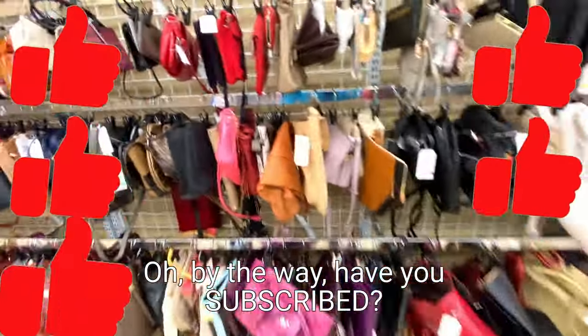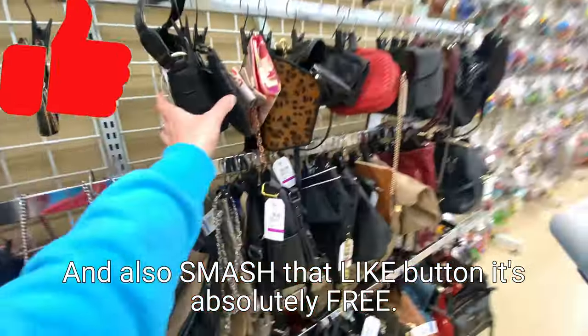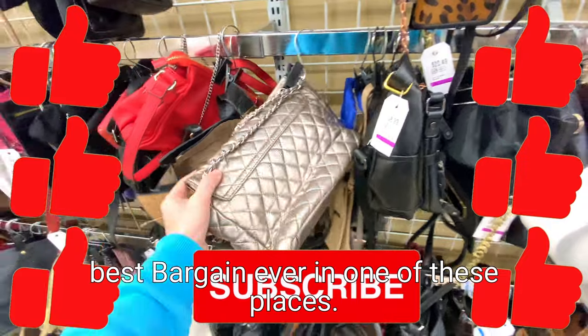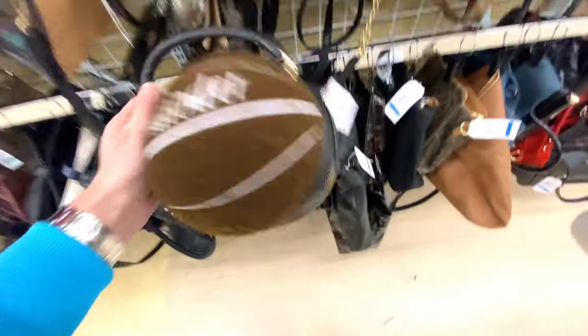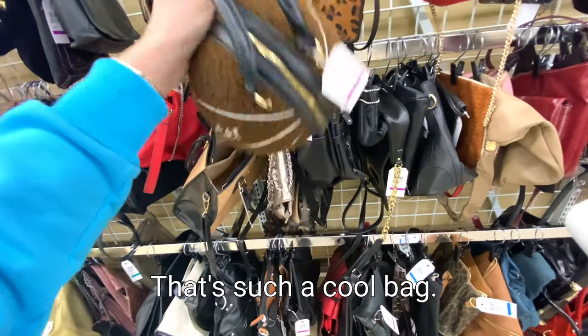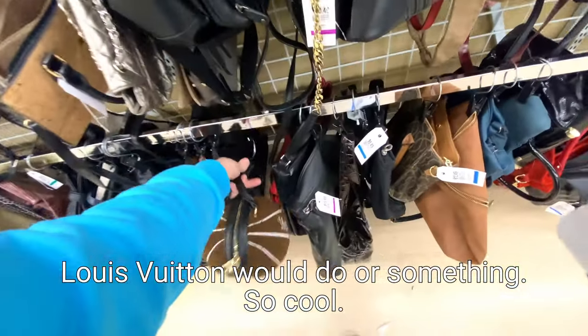By the way, have you subscribed? Please subscribe if you haven't already done so and also smash that like button - it's absolutely free. Smash it like you're going to get yourself the best bargain ever in one of these places. That really helps me out, please. Oh my god, look at this cool ball - wait, it's a bag! That's such a cool bag. It's like something Loewe or someone would do. So cool, I really like that bag.